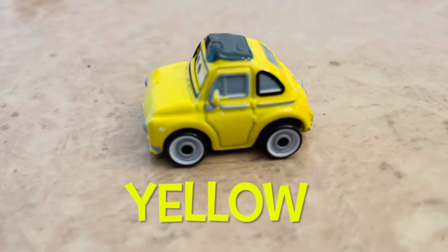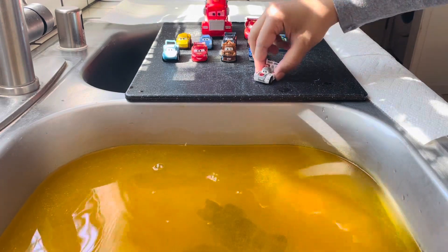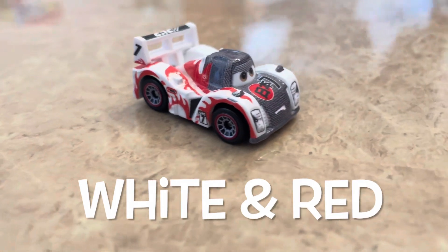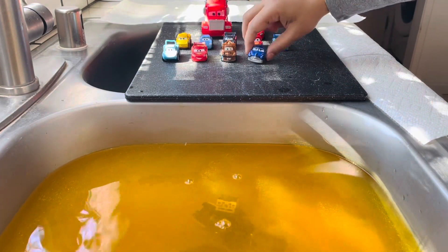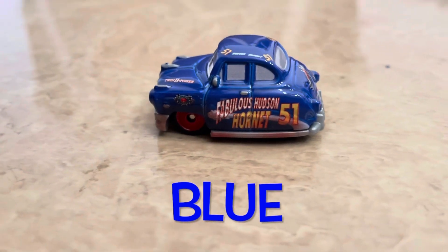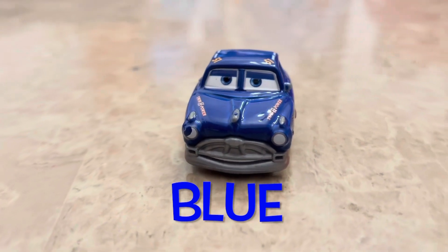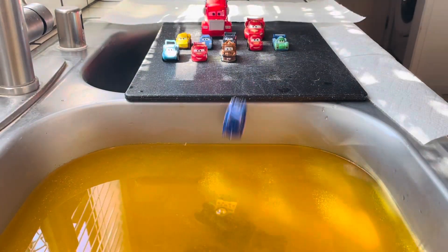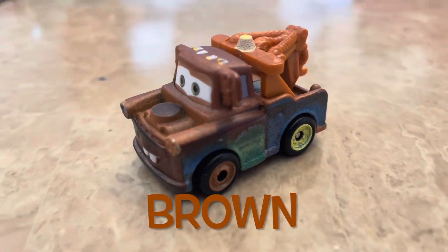This is a yellow car and its name is Luigi. This car is white and red and its name is Shu Todoroki. This is a blue car and it's called Fabulous Hudson Hornet. This is a brown car and its name is Mater.